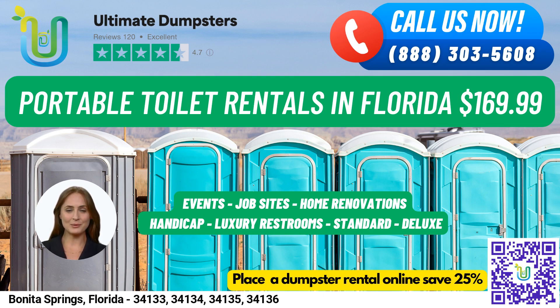Our reputation is 4.5 stars and we offer roll-off dumpsters in all sizes, including 10-yard, 12-yard, 15-yard, 20-yard, 30-yard, and 40-yard.